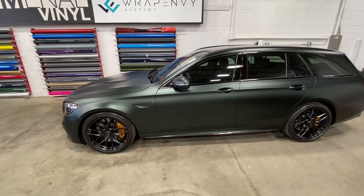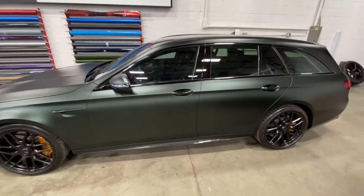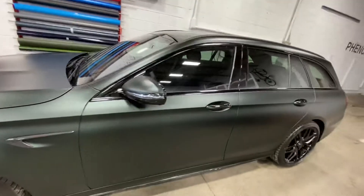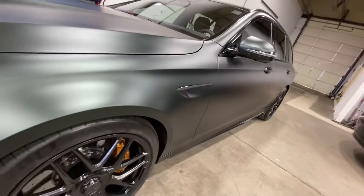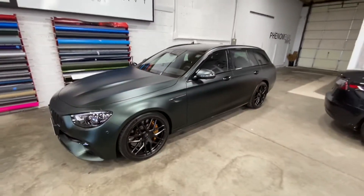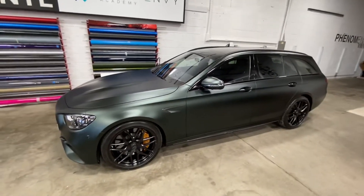So this thing is a 2021 Mercedes E63 wagon and we did the KPMF matte platinum dark sage. The platinum dark sage has a little bit of an effect where it looks like black towards the back of the car and then you see that little bit of green, and it's like a nice little flake to it too. When this thing sits outside in the sun it looks real nice.